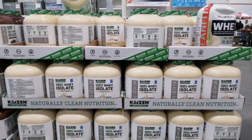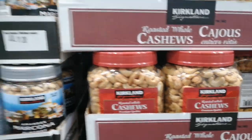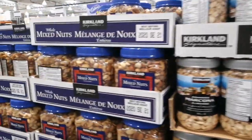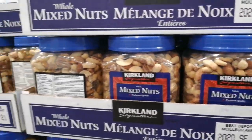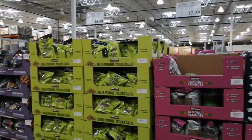Great protein options for bodybuilders and fitness freaks. Here are the dry fruits — I really like this brand. This is Costco's own brand, Kirkland. The purpose of this video is to show you that apart from Walmart, which is more of a retail grocery shop, you can always visit Costco.